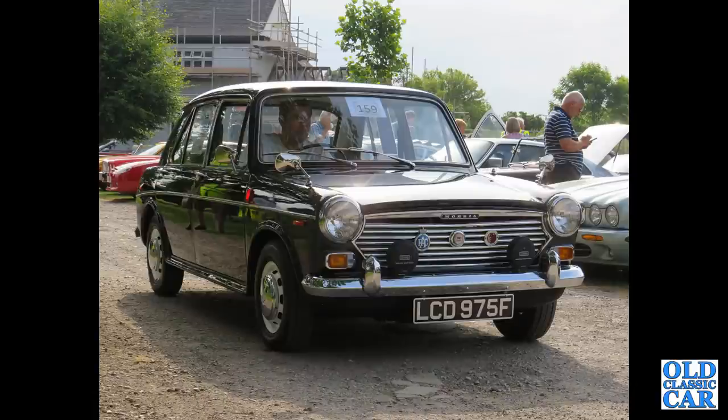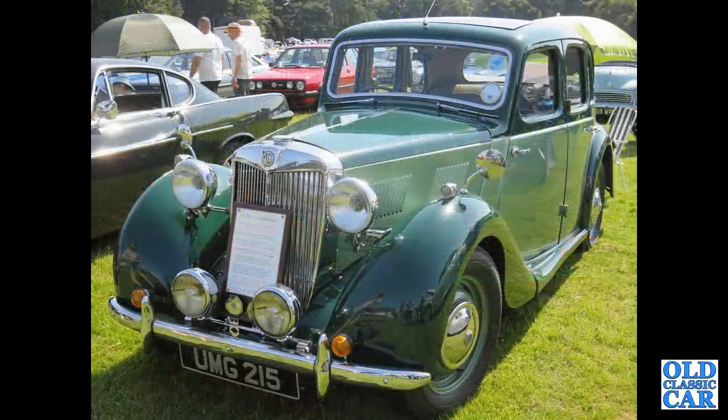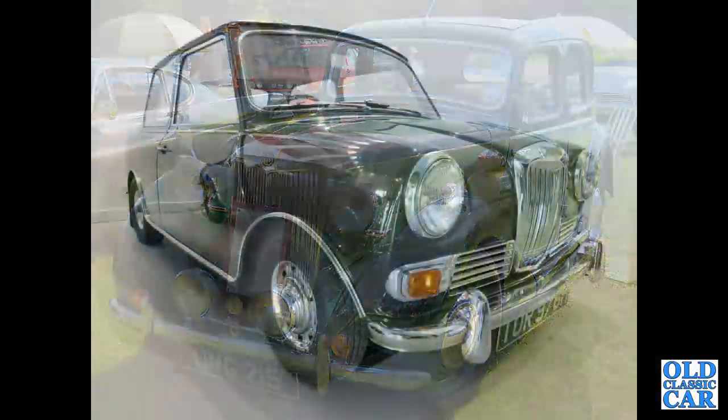That's followed by the Morris 1100, a four-door saloon version — again, one of BMC's badge engineering successes. That's followed by an MG Y-Series Saloon, probably a YB, which just about creeps into the early years of BMC.